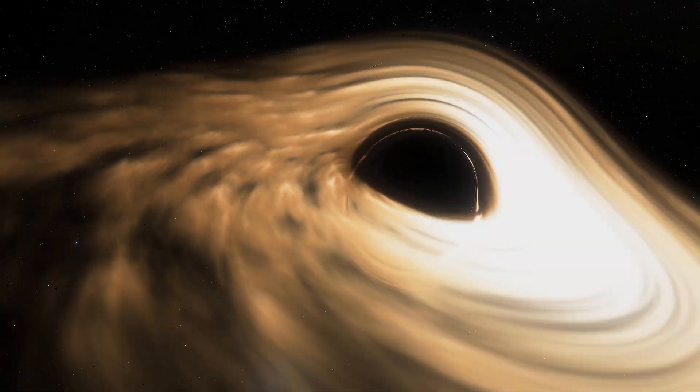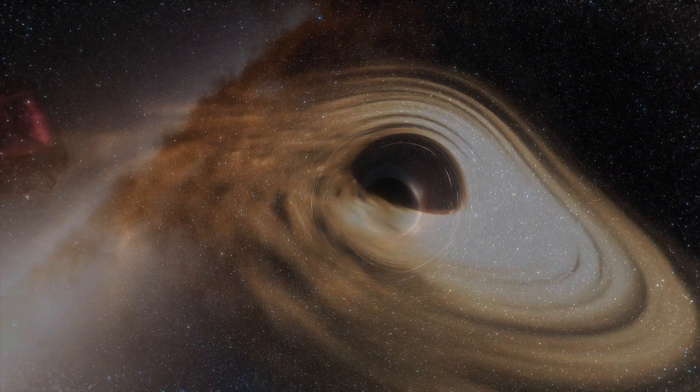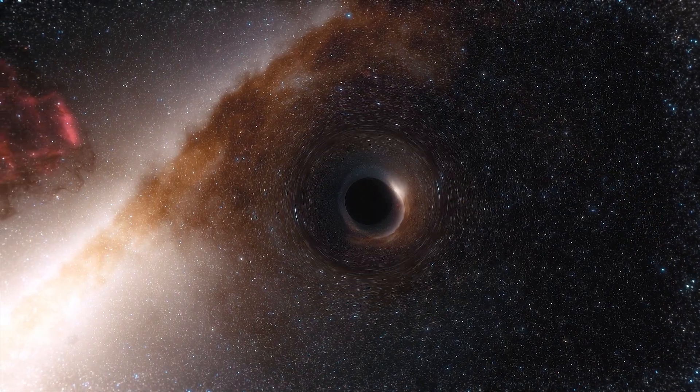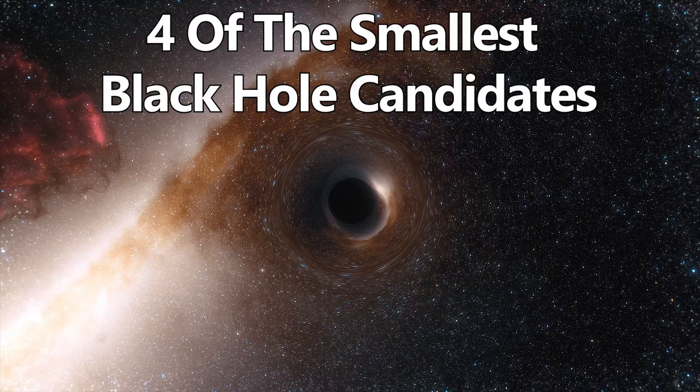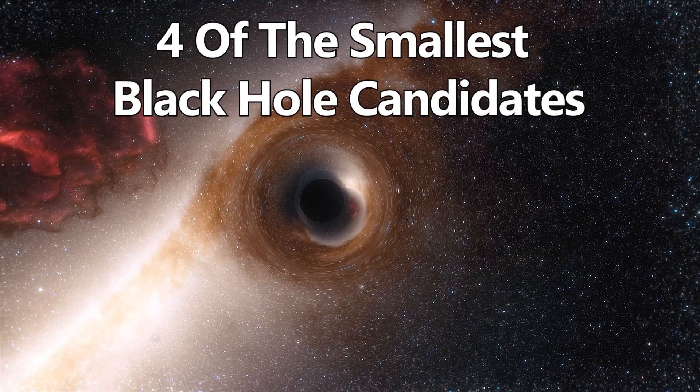When it comes to black holes, it's often the supermassive ones that grab our attention. But what about the smallest ones? Let's explore four of the smallest black hole candidates discovered so far and see how they push our understanding of the cosmos.